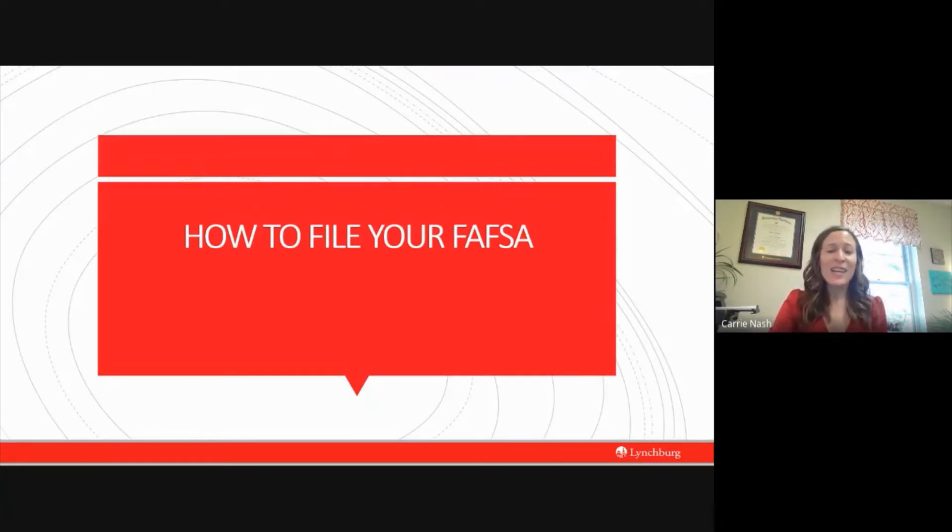My name is Carrie Nash and I am the Assistant Director of Financial Aid here at the University of Lynchburg. I have been working in higher education, specifically in financial aid, for the past 10 years. That means I have seen a lot of families go through this process and through the anxiety that can accompany it. So what I'm hoping to do today is give you information to help equip you so that you know not just how to file your FAFSA, but how to file it without feeling completely lost.